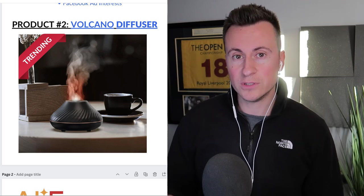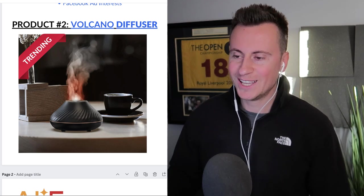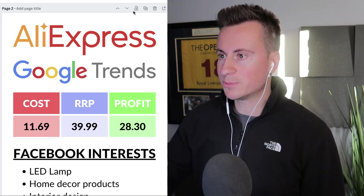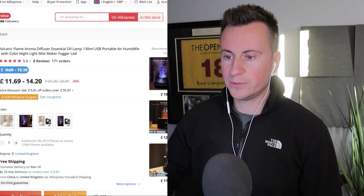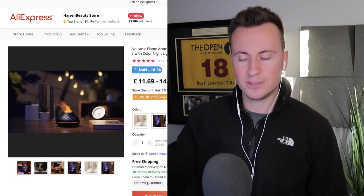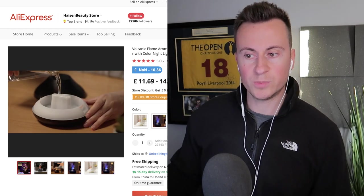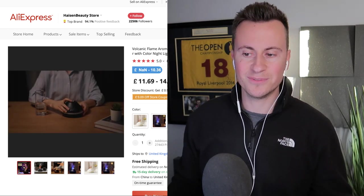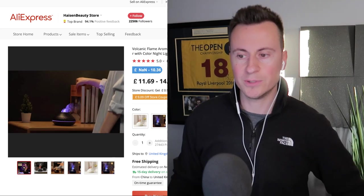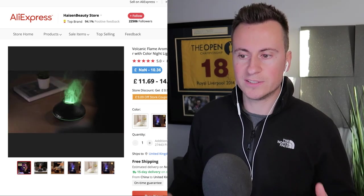Product number two is this volcano diffuser. I'm not usually a big fan of diffusers unless it's Q4, because for whatever reason people want to fill their houses with them at this time of year. Looking at it on AliExpress — the reason diffusers always work so well for dropshipping is because they look so cool. It has a pretty impressive fire-like effect that grabs attention when people are scrolling. Plus they appeal to so many different audiences.